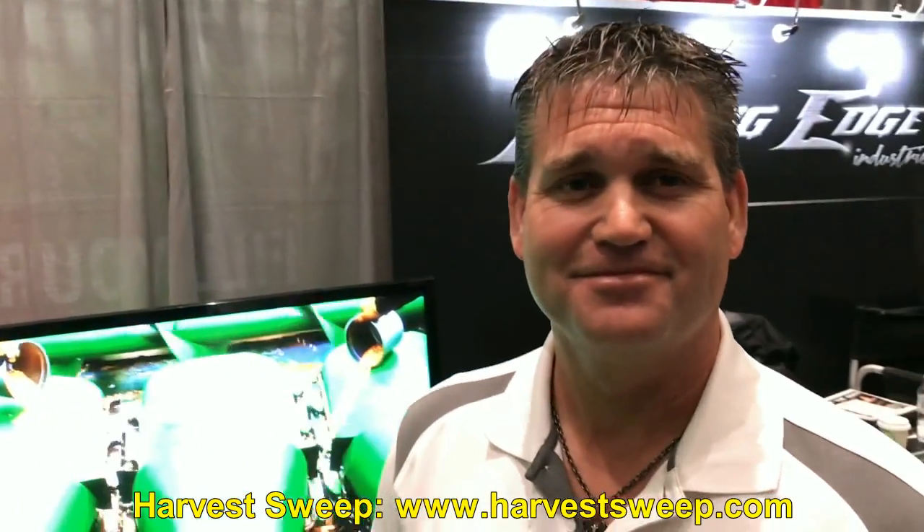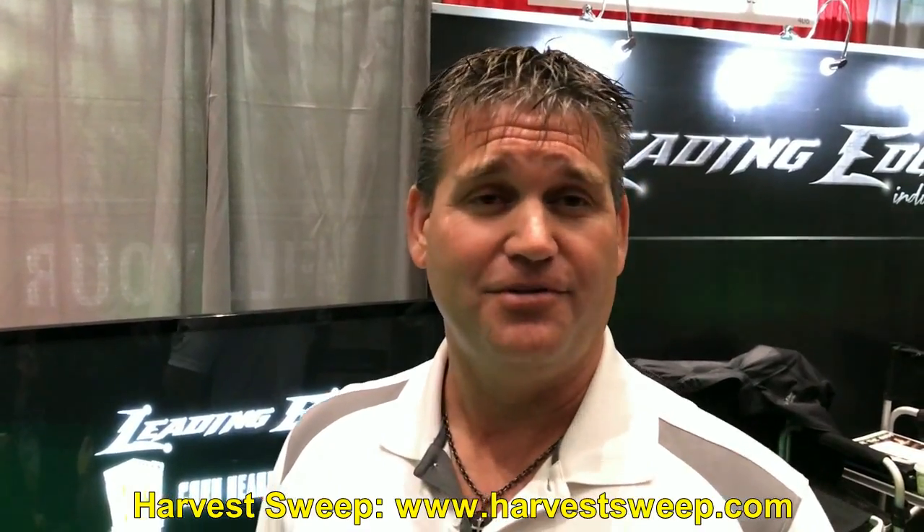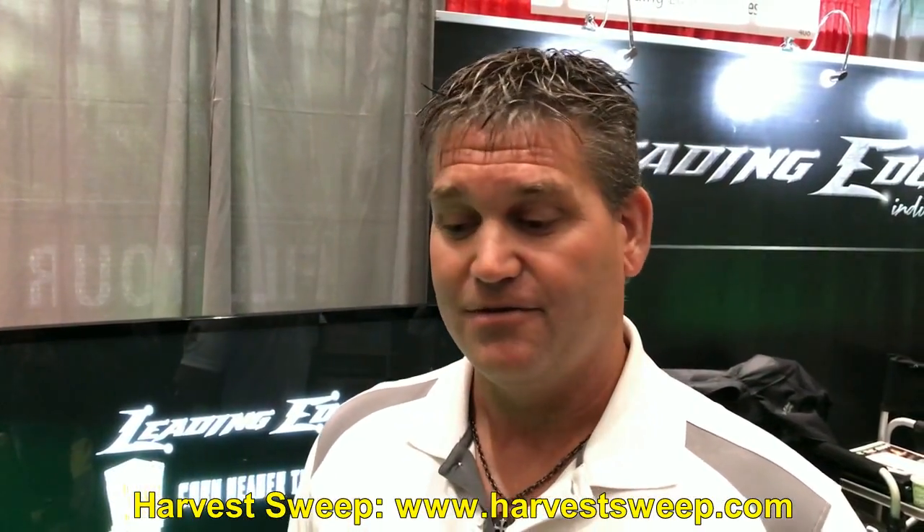If people are interested in more information or purchasing, the website is harvestsweep.com. You can find all the models, the pricing — we build 22 different models now. There are also testimonials and different videos on there that I think people would enjoy.